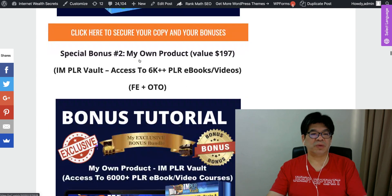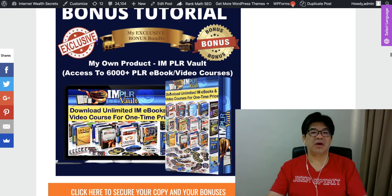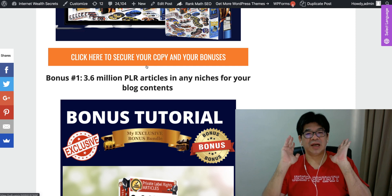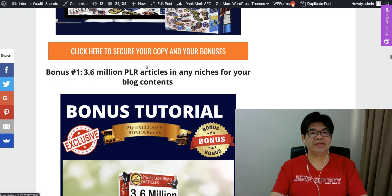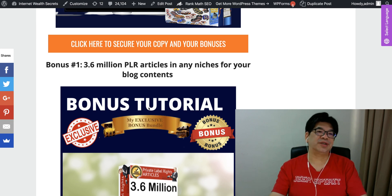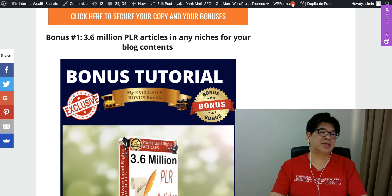Special bonus: access to 6,000 PLR e-book video courses — this is your own product of PLR e-books and video courses, and you can actually sell them and keep 100% of the profit. Since this is going to be a website business, how about if I give you an opportunity — you can also sell this PLR content as an upsell service to local businesses. There are 3.6 million articles in any niche, covering the 11 niches here. You can sell this content to your local business clients because it comes with the PLR license, and you can make more profit out of your web agency.